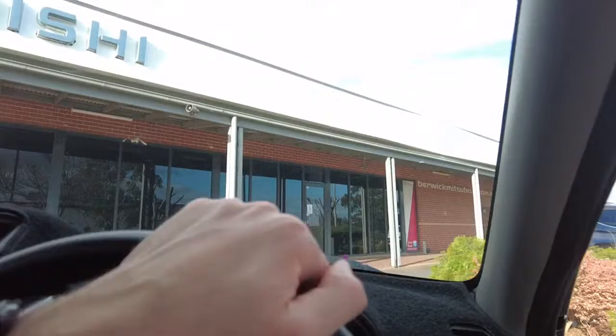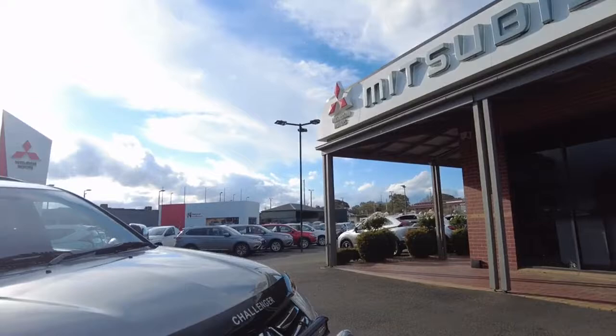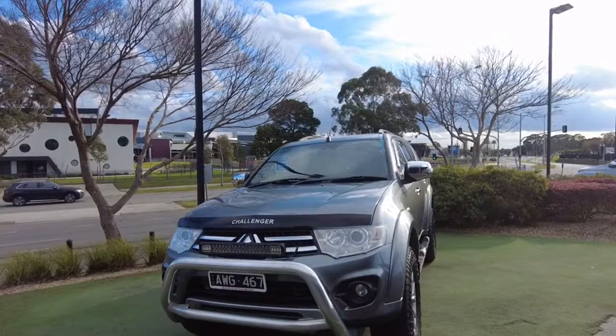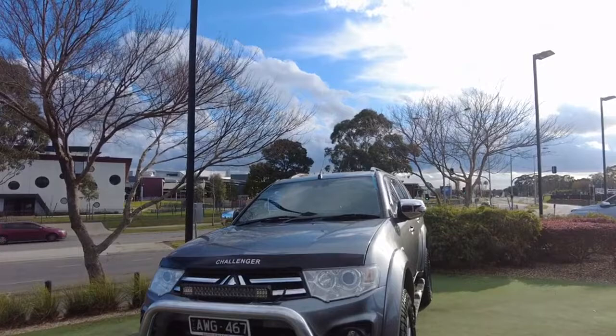That pretty much concludes our walk around of this gorgeous Mitsubishi Challenger. If you have any questions about this vehicle, please feel free to contact our friendly staff on 9907-0555. We have warranty options available that we can tailor to your needs — from one year up to five years. You're welcome to come down and have a look at this vehicle today at 20-32 Canyon Drive in Berwick. My name's Joel — have a lovely afternoon.